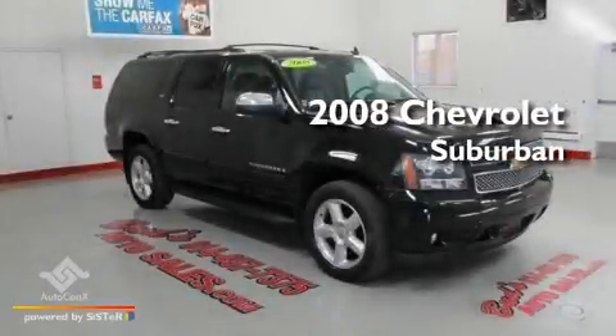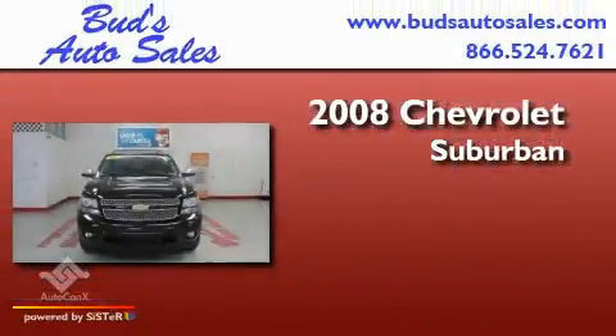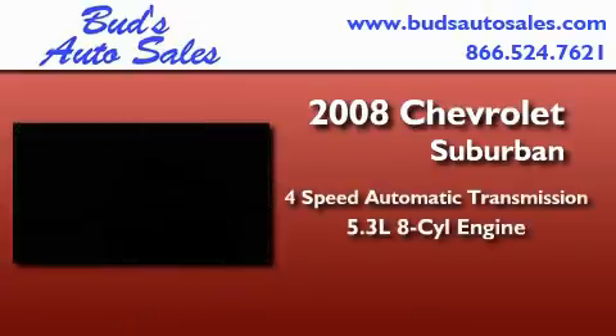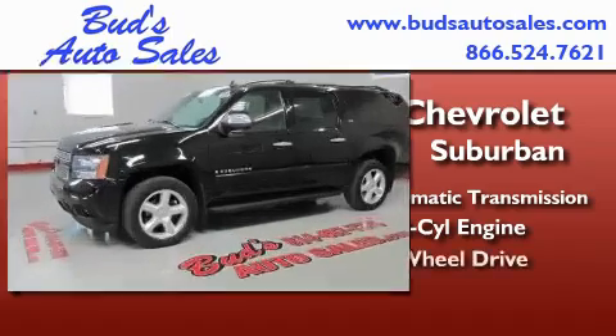This is a 2008 Chevrolet Suburban. This SUV has a four-speed automatic transmission, a 5.3-liter V8, and four-wheel drive.